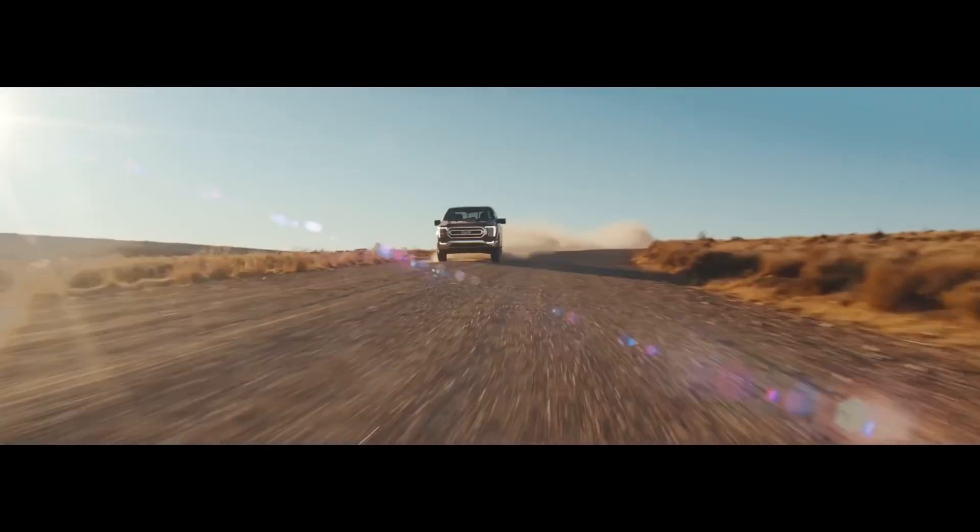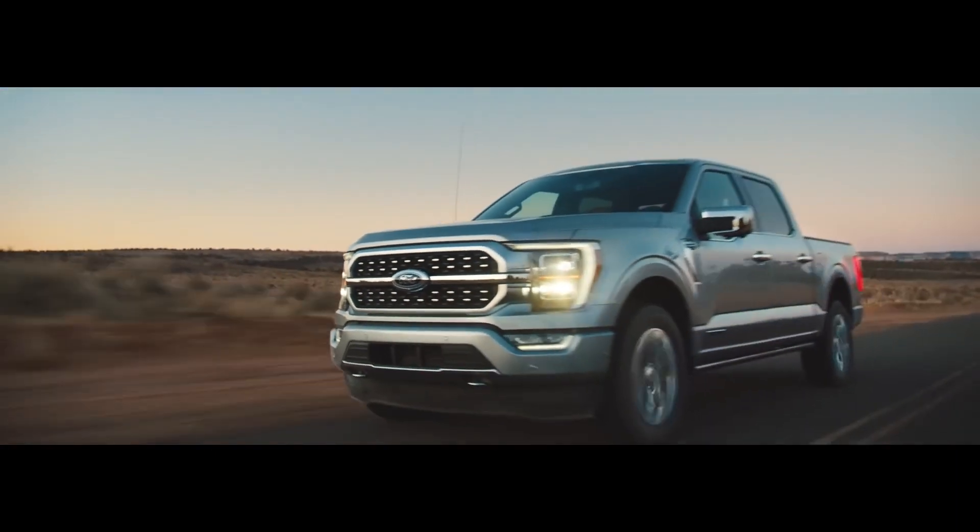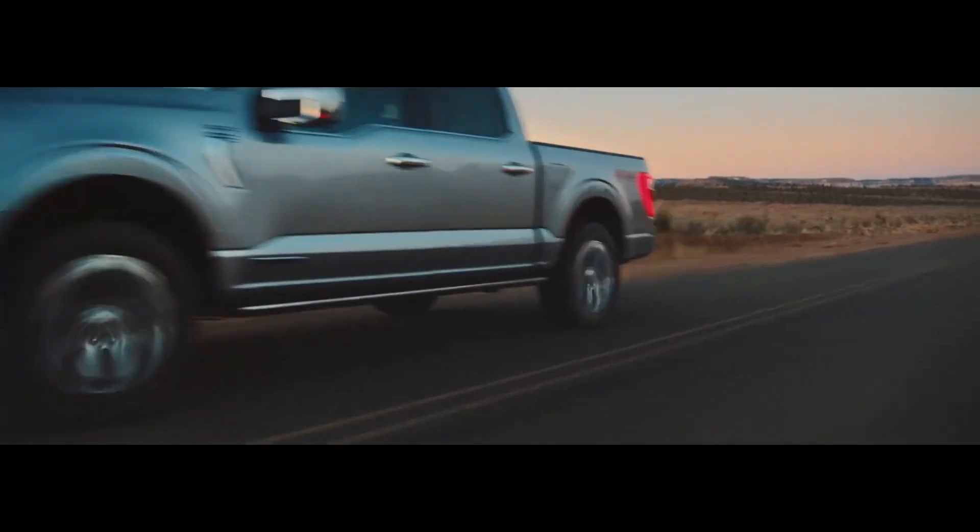We know Ford trucks are built Ford tough, but with all the new tech that's been added, the 2021 F-150 is just as smart as it is tough.